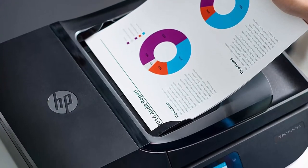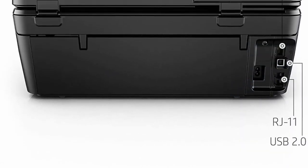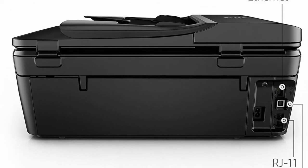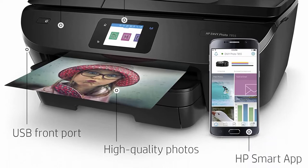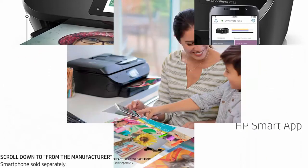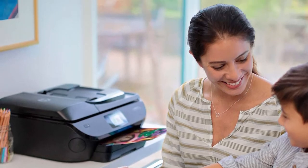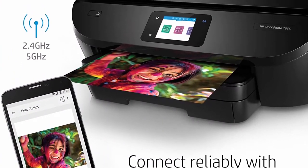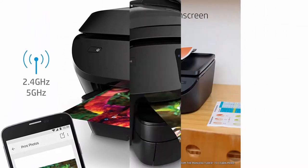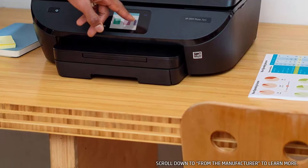HP Instant Ink — ink delivery service starting at $3 per month. Original HP Ink delivered before you run out, plus great savings on ink, optional. Print directly from SD card or USB — insert your SD card or USB to view, edit, and print directly from the color touch screen using dedicated paper trays that automatically adjust to match print settings and paper type.